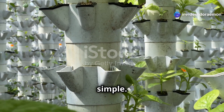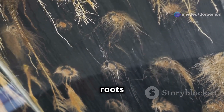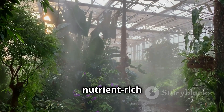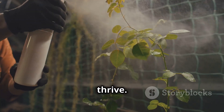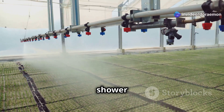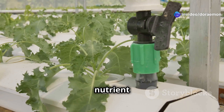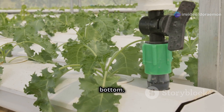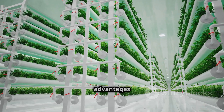Aeroponic tower gardening is simple — it's about growing plants without soil. Instead of soil, the plant roots hang in the air and are misted with a nutrient-rich solution. This mist provides everything the plants need to thrive. Think of it like a high-tech shower for your plants. The tower has small openings for the plants, and the nutrient solution is pumped up from a reservoir at the bottom, spraying the roots at regular intervals.